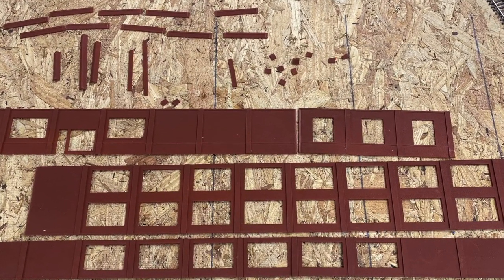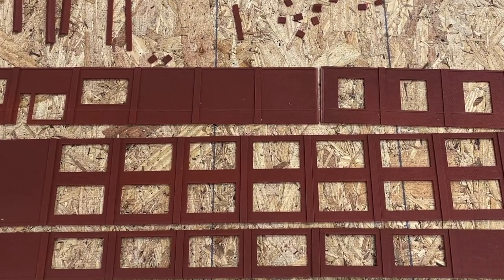Lately my videos have focused on getting off your duff, overcoming fear, and jumping in to do what it takes to make progress on your layout. So why has this project of mine been sitting idle for nearly four years? Is it because I'm a poser? A hypocrite? Or just a flat-out jerk?